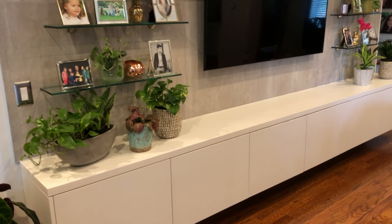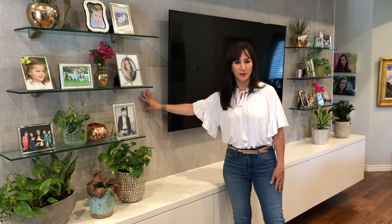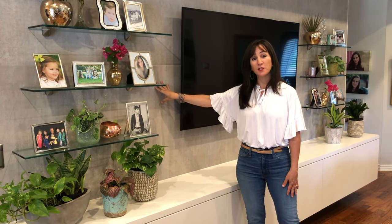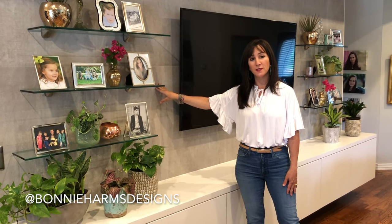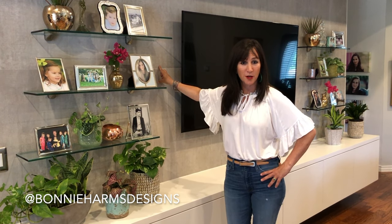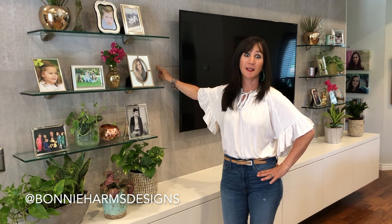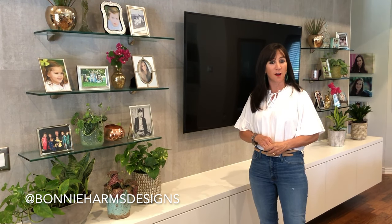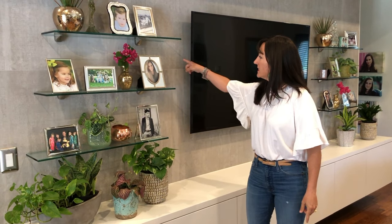So what we did here is, first, remember when I was choosing the tiles — we did a really cool tile for the backsplash. I wanted to do something new and modern and different. So we went with this 32 by 32 backsplash. This is actually a tile that my followers on Instagram chose, so this was the winning tile. Make sure you're following me on Instagram, Bonnie Harms Designs, so you can join in these fun little polls that I do. This was the winner right here.